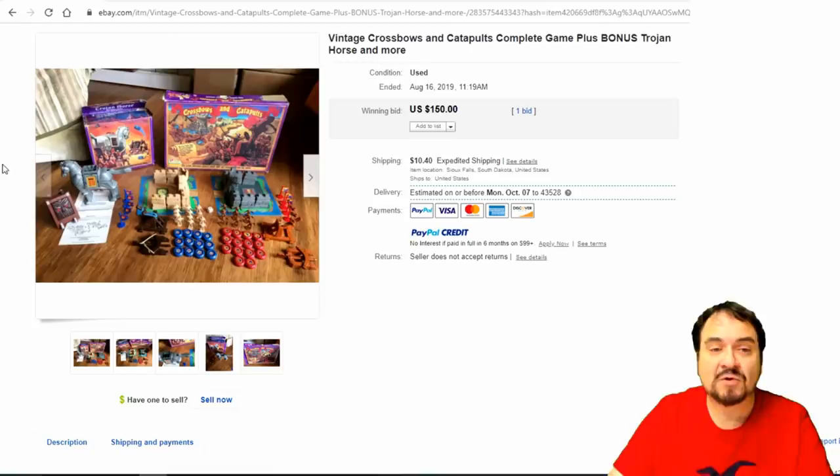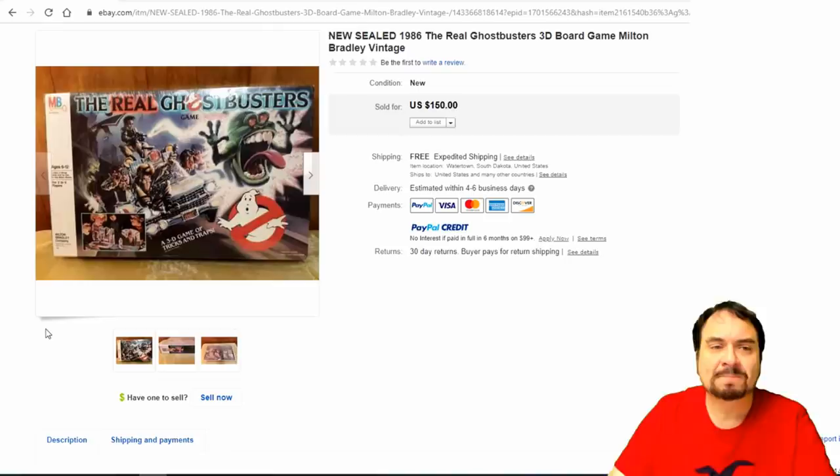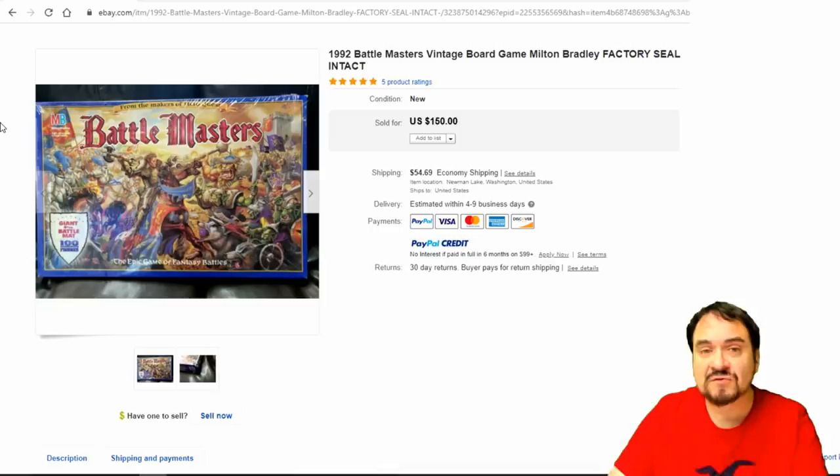Now here's Crossbows and Catapults — even the individual pieces I can still get some money for. $150 on this one. It goes into a whole line of these. Now here's The Real Ghostbusters — this one's sealed, brand new. Even unsealed, you'd still get about $75 to $100 on this one. Dom probably remembers this game as well.